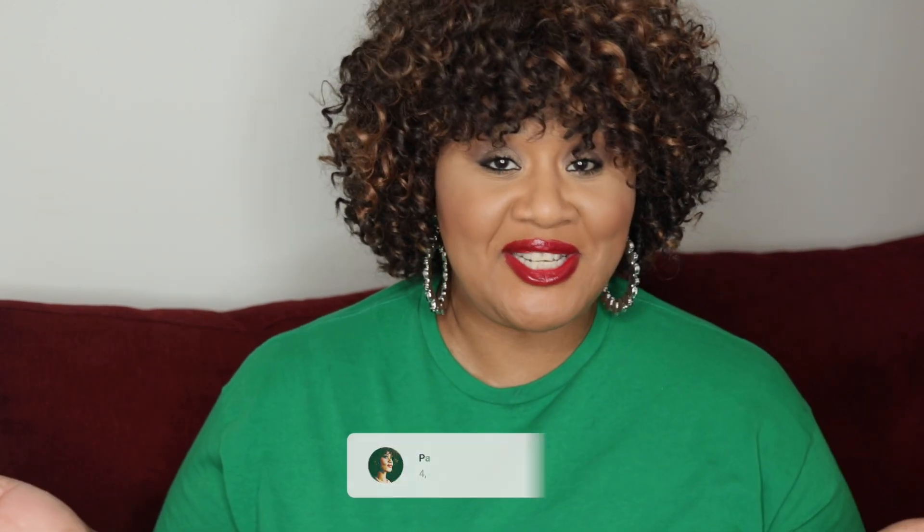And that is it, ladies and gentlemen. I am excited to play with everything. I will have a review coming up of the Charlotte Tilbury Superstar Highlighter, and I will have a dedicated lipstick swatch video for these Givenchy Le Rouge Deep Velvet lipsticks. So stay tuned for that — thank you so much for watching.